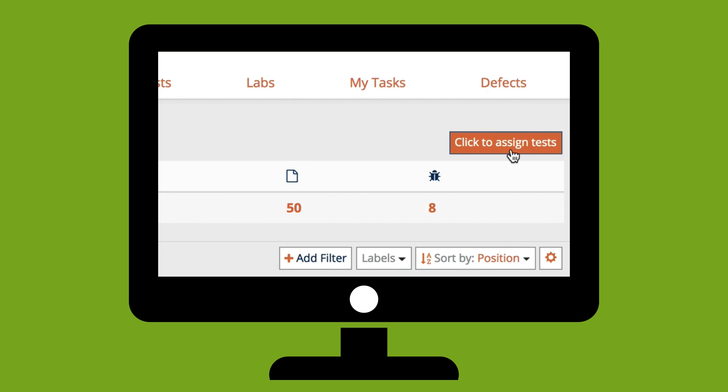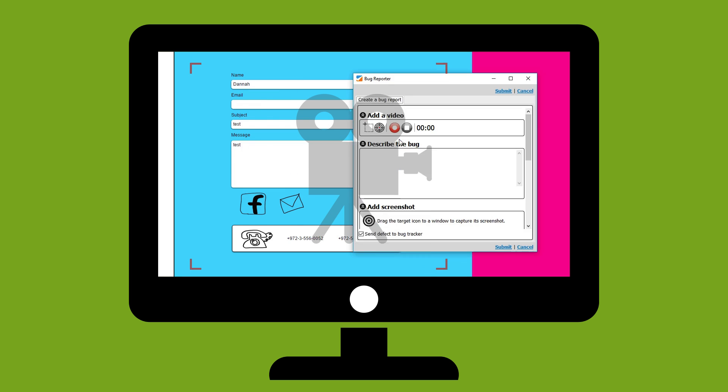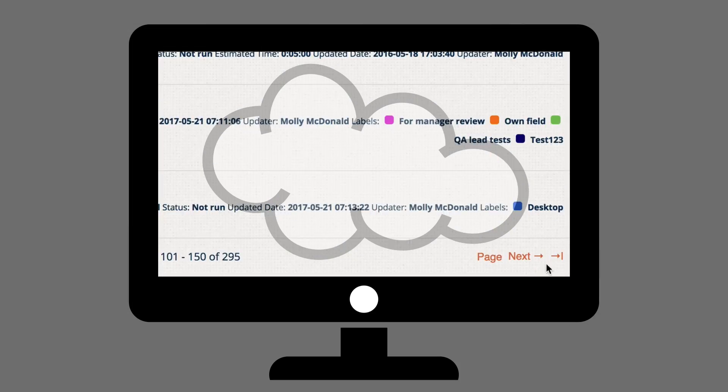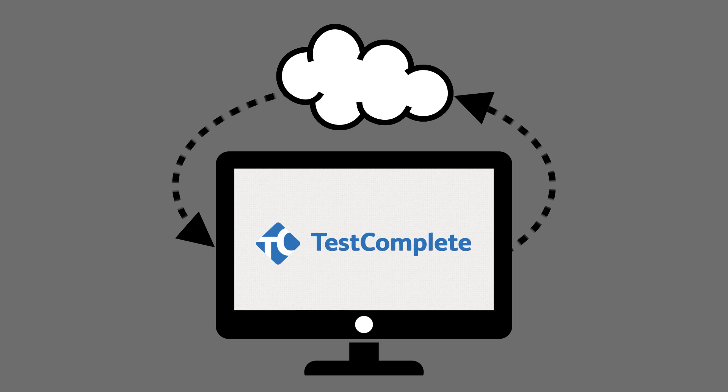It has all the features you want from your test management tool: a dedicated video recorder and player, unlimited storage, unlimited number of projects, tests and files, and two-way integration with every possible bug tracker and automation tool.